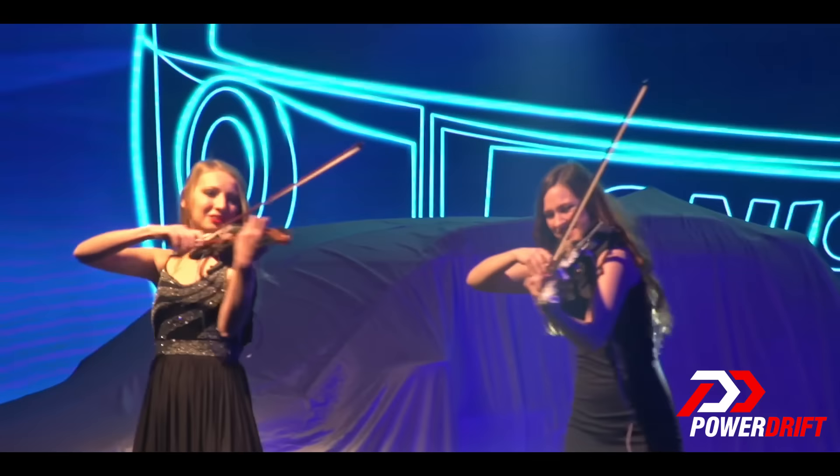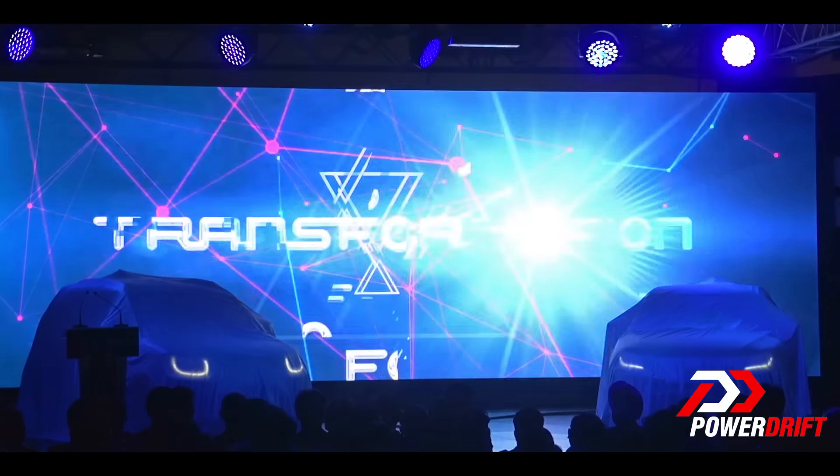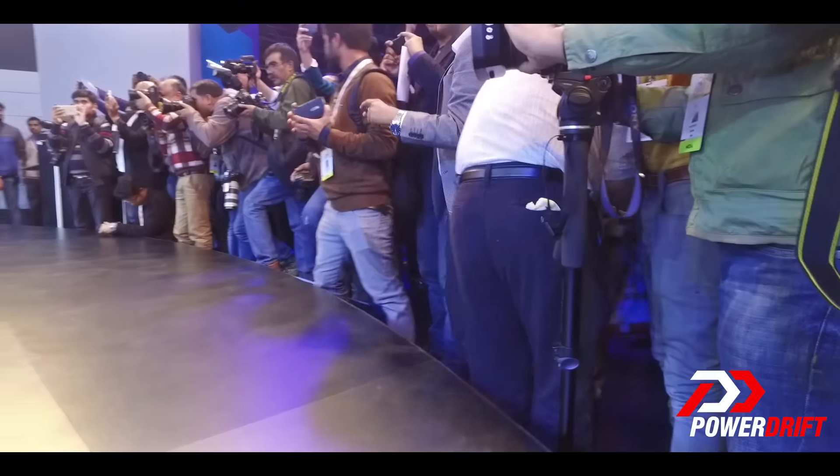All these people are here with me to witness the launch of two new cars that Maruti just unveiled — the Ignis Concept and the Baleno RS. I will try and reach the stage very quickly to get a closer glimpse of the cars, but till then let's talk about them.